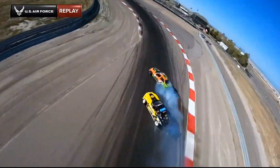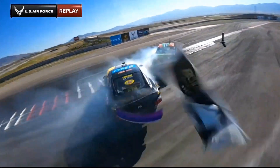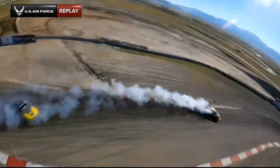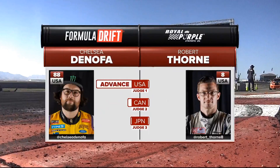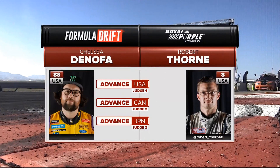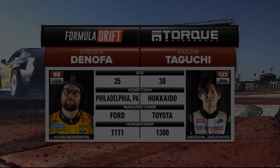If Thorne goes off and Donofa is able to make it through, the question is should Donofa? But as he's closing in proximity, you can see Thorne is way past that outside zone. If that's what happened, then Donofa's going to win. Chelsea Donofa gets the win.